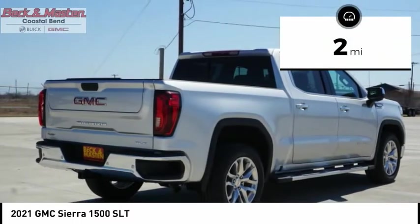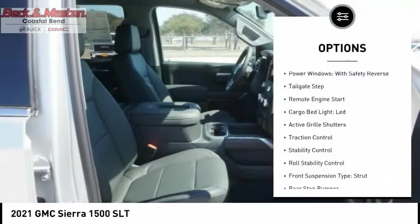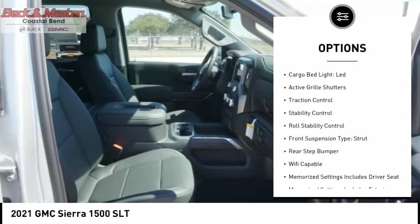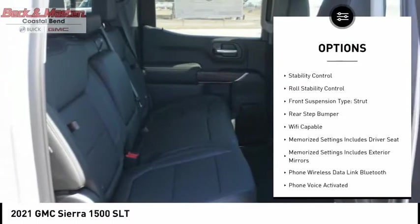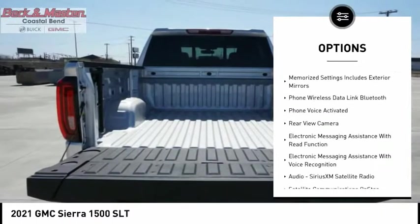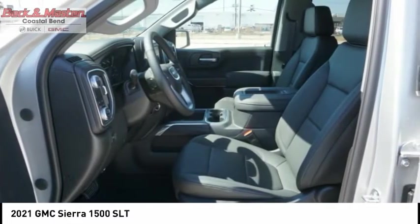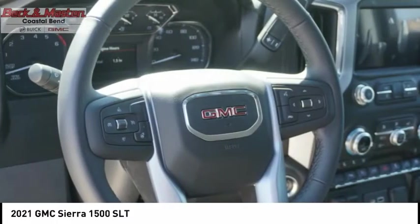This vehicle has less than 100 miles. Here are some of this vehicle's great options: power windows with safety reverse, tailgate step, remote engine start, cargo bed light, LED, active grille shutters, traction control, stability control, roll stability control, front suspension type strut, rear step bumper.